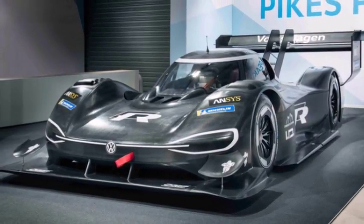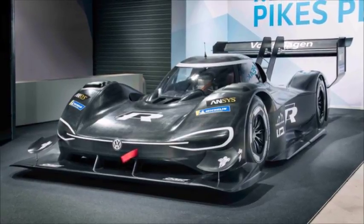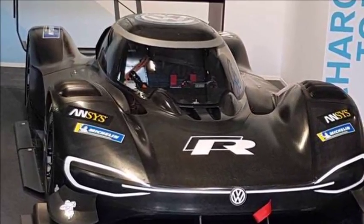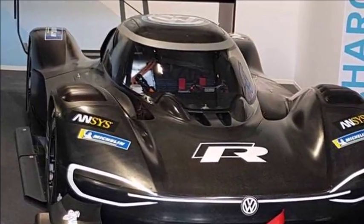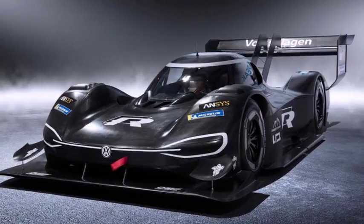The torque output is 479 lb-ft and the numbers work out to a 0-60 mph time of 2.25 seconds. That makes the VW racer faster than an F1 or Formula E car to 60 mph.